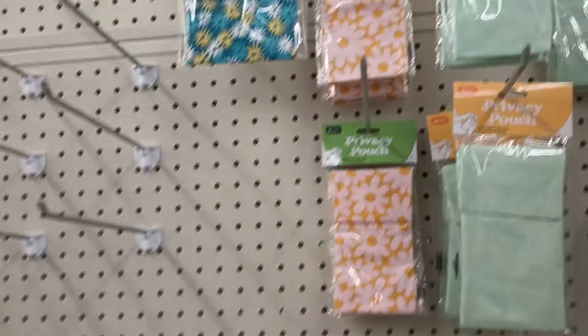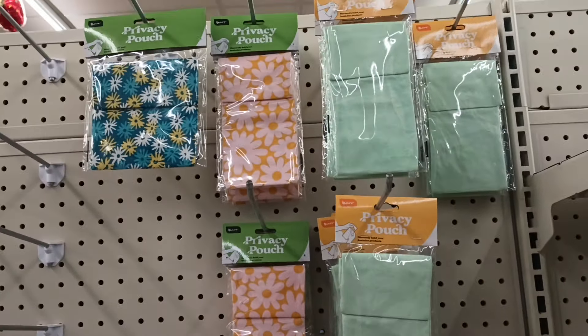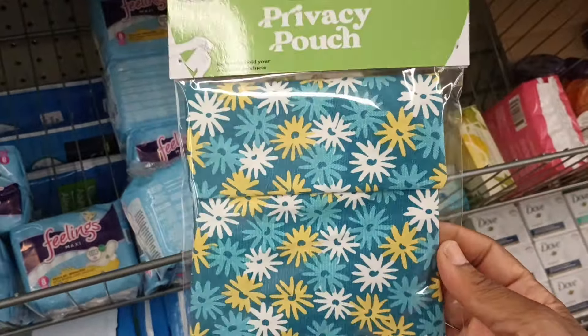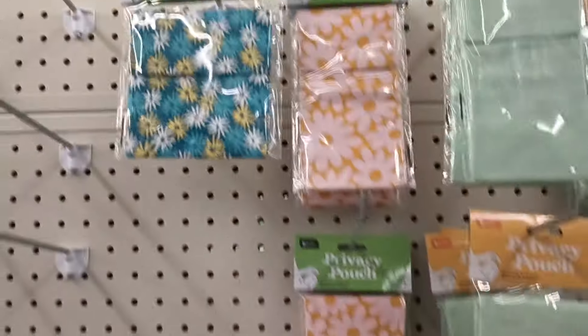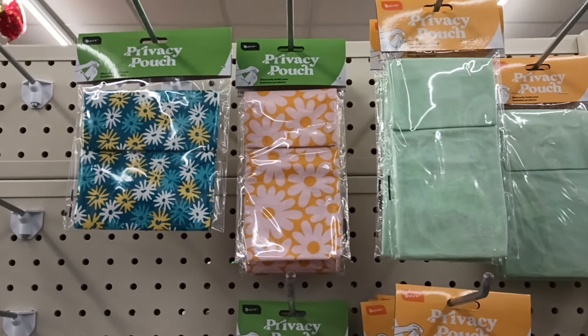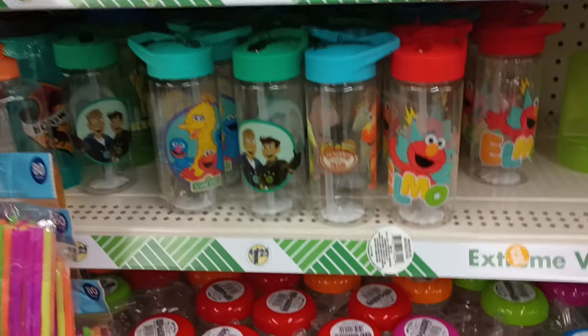I'm seeing the Privacy Patches here at my Dollar Tree, and I just noticed that this one is actually a little bigger — for those heavier days when you need the bigger one. Yes Dollar Tree! Because as you can see these two are kind of standard size but that one is wider. I love that.